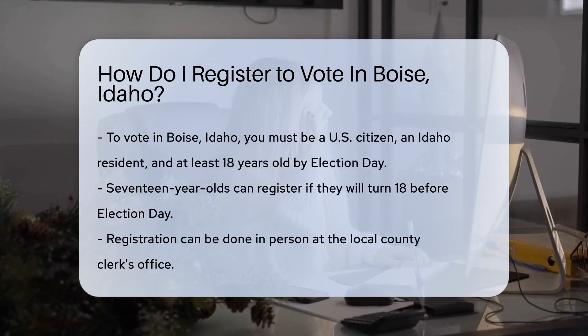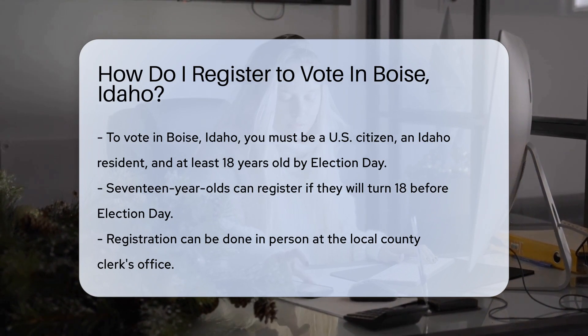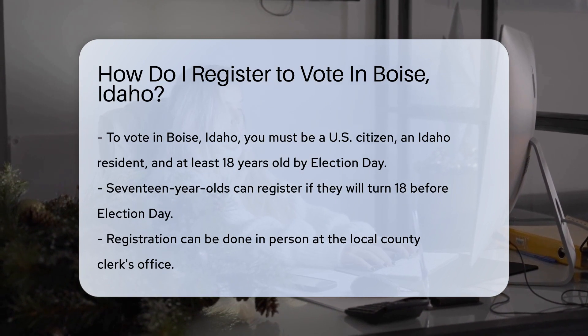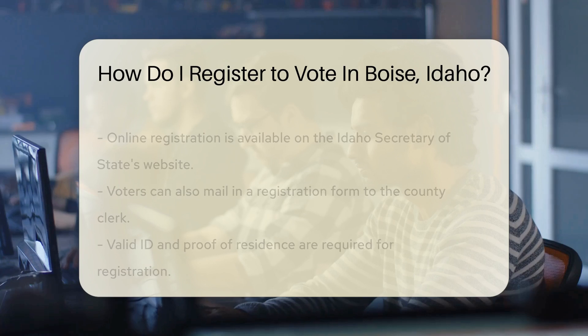First things first, make sure you meet the eligibility criteria. You must be a U.S. citizen, a resident of Idaho, and at least 18 years old by Election Day. Not yet 18? No worries — if you're 17 but will turn 18 before the big day, you can still register.